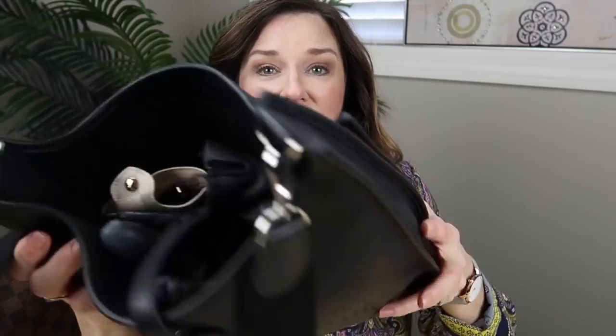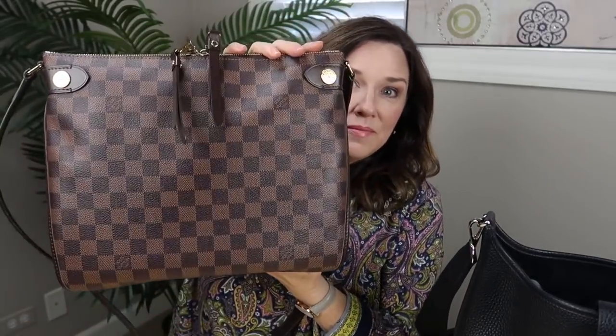Hi, I recently did a video on my Hermes Evelyn — what fits in it and what I put in it. I got several questions regarding how this bag compares to my Duomo crossbody and how it also compares to my Pochette Metisse, both by Louis Vuitton.